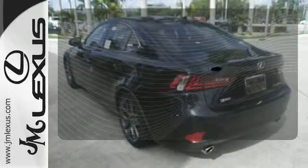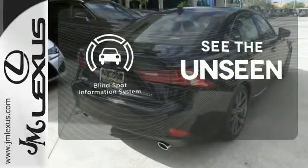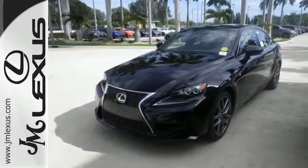Drivability and functionality is enhanced with the included sport package. Negotiating traffic has never been easier, thanks to the blind spot indicator. A deliberate move in the sporty direction. Come in for a test drive.